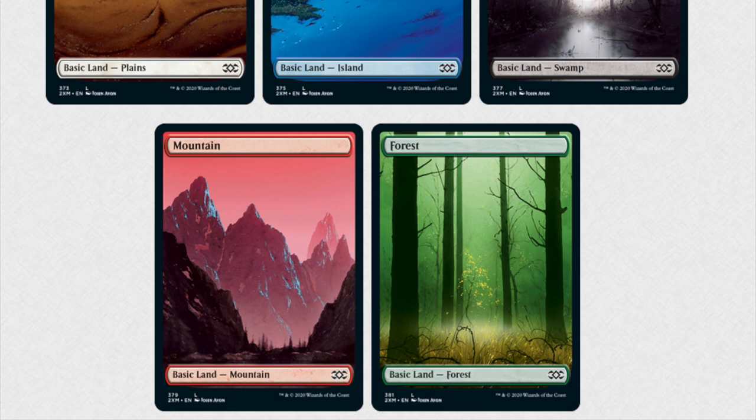Magic cards keep getting more and more expensive, and this is how they do it — the land slot has artwork that is reprinted, and people have wallpaper of the artwork, they have the prints. I'm reading here that Noah Bradley actually has some of his lands in this set as well, but we'll see if that happens.